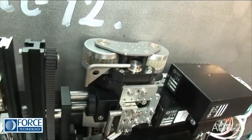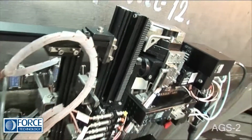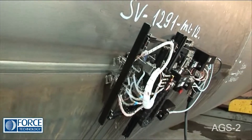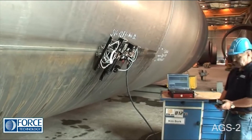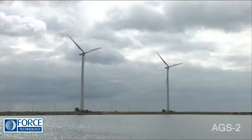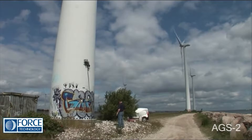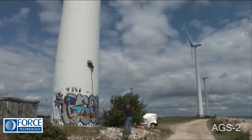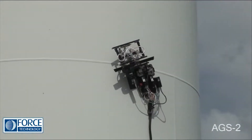The AGS-2 is an extremely flexible magnetic wheel scanner for the automated examination of all types of welds. The AGS-2 has been of great value to the wind power industry for many years. Its continuing development ensures a highly reliable scanner, which is particularly suitable for on-site testing of both circumferential and longitudinal welds in wind turbine towers.